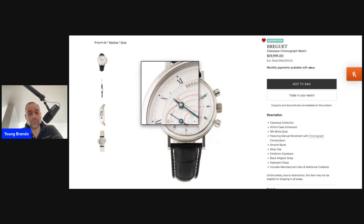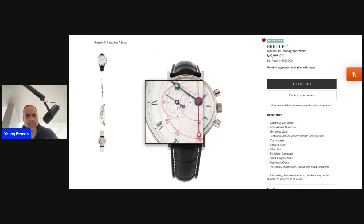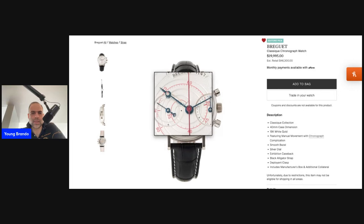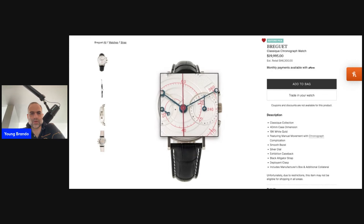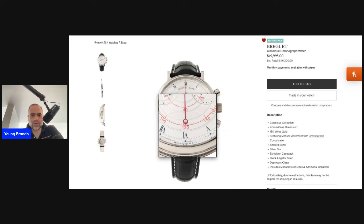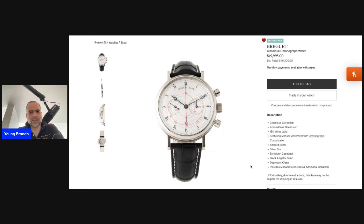I think it has a beautiful look. The tachometer scale, indicated here in red, is also snailed into the center of the dial. The heat-blued hands contrast very nicely with the silver dial, and the chronograph seconds hand is rendered in red, which is an additional aesthetic flourish to the face of this watch.